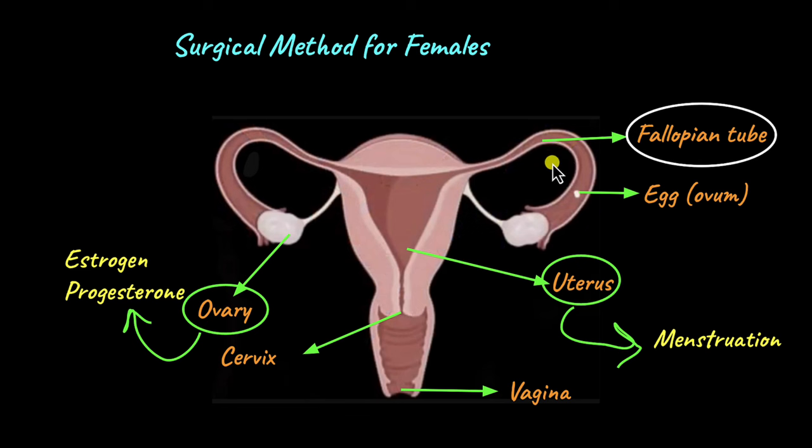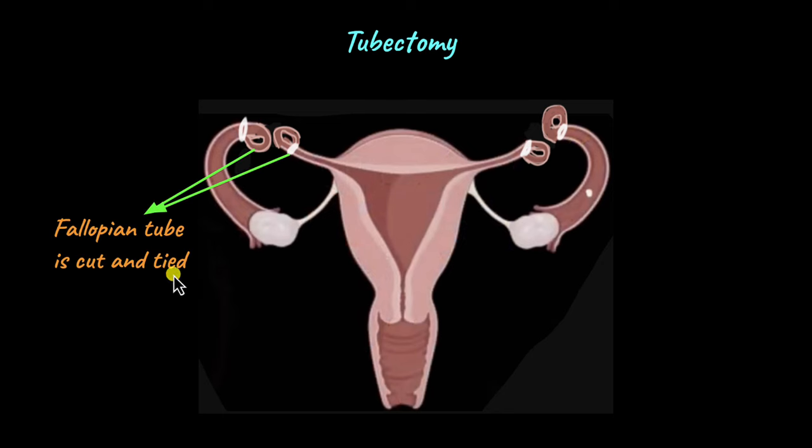We are left with the fallopian tube, and the surgical method performed on the fallopian tube is known as tubectomy — 'tube' for fallopian tube, and 'ectomy' meaning to surgically remove. In tubectomy, parts of both fallopian tubes are cut and tied, because one ovary releases an egg one month and the other releases an egg the next month, so both sides must be cut and tied to prevent any accidental pregnancy. This means sperm cannot travel past this point to meet the egg. The egg and sperm normally fuse in the fallopian tube, after which the embryo moves to the uterus where it gets implanted, leading to pregnancy. But if the fallopian tube is cut and tied, the sperm cannot meet the egg to fertilize it. So tubectomy is considered a near-permanent solution of birth control in females.